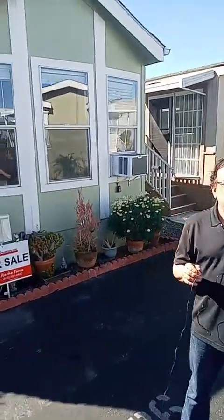Hello and welcome to Walkthrough with Nacho. Today we have this virtual open house. Here we are in the heart of Chula Vista in a park called Mountain View.